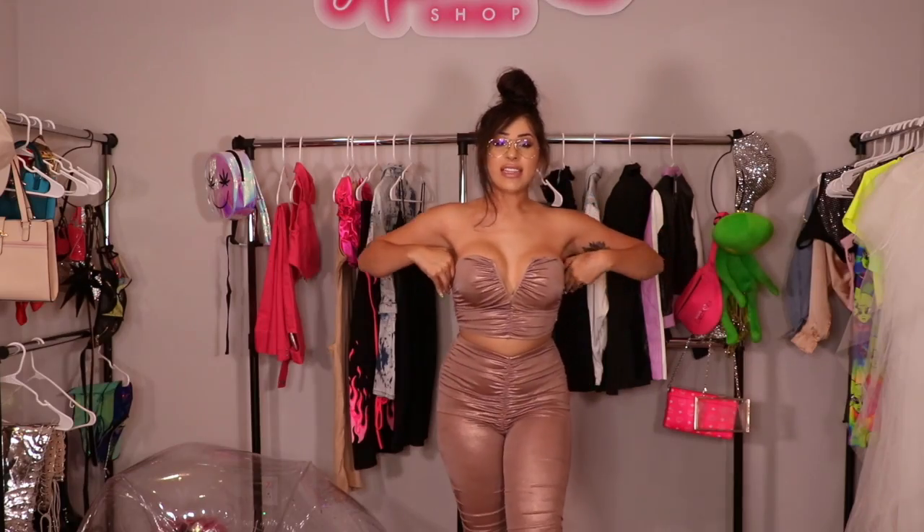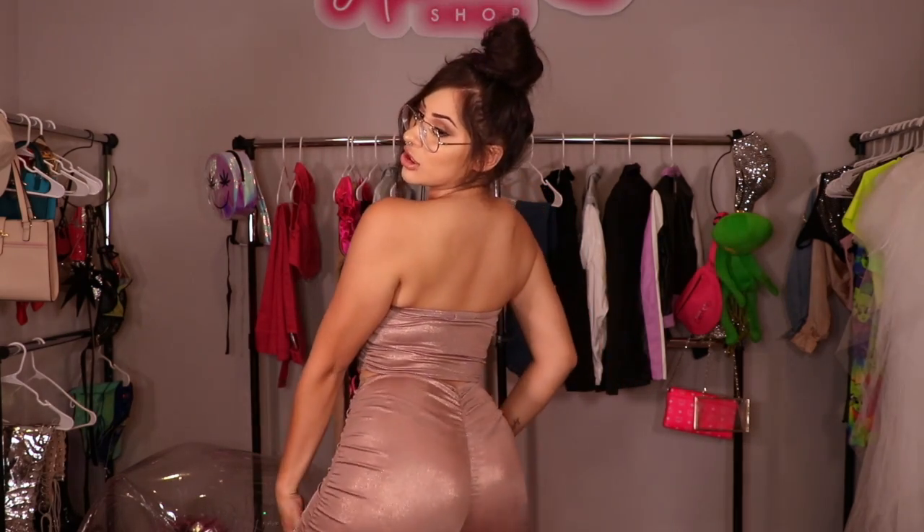This is the second outfit, you guys. I feel like clear heels with this would be so cute. And it has like this little scrunch in the back, so it makes your booty look amazing, you know.